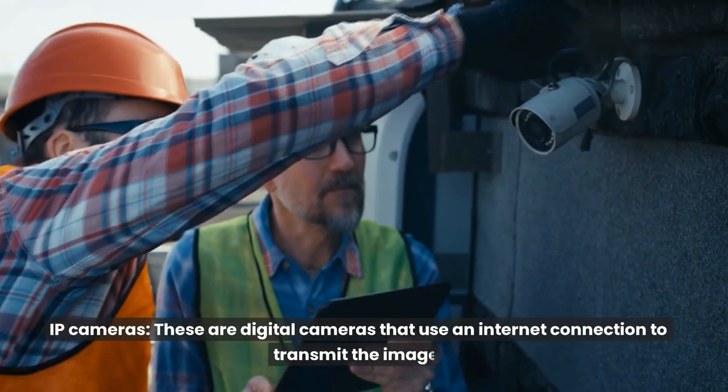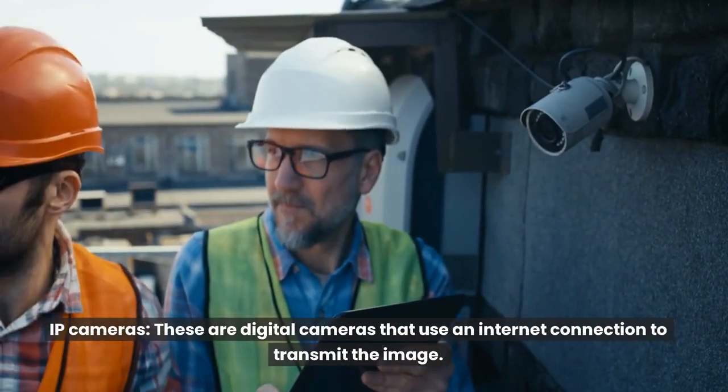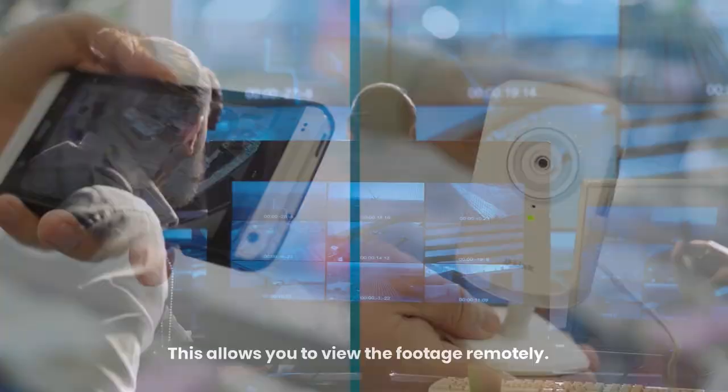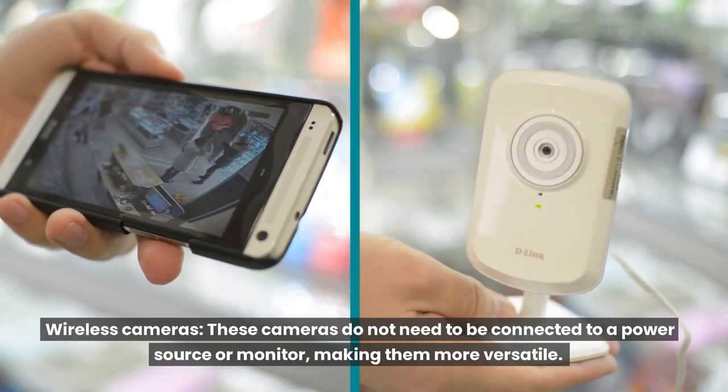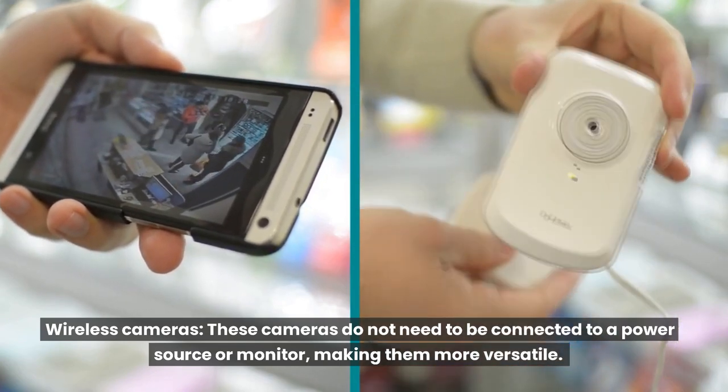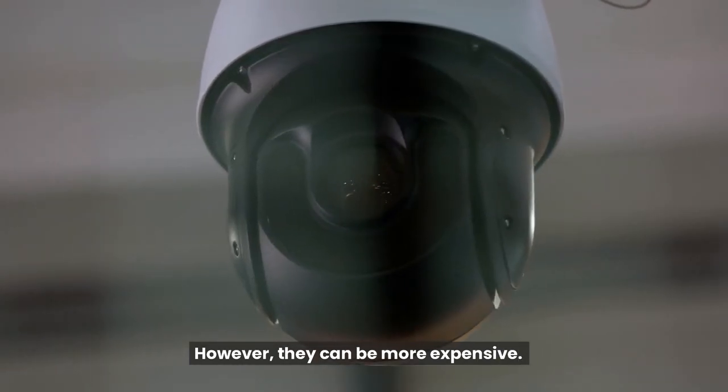IP cameras - these are digital cameras that use an internet connection to transmit the image. This allows you to view the footage remotely. Wireless cameras - these cameras do not need to be connected to a power source or monitor, making them more versatile. However, they can be more expensive.